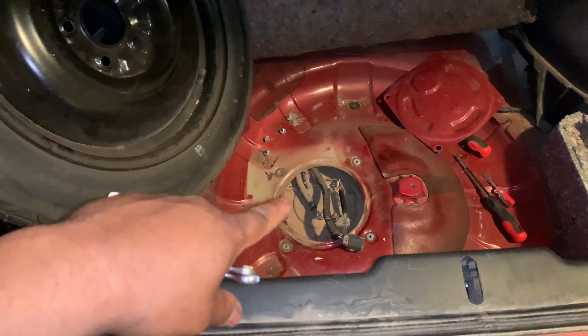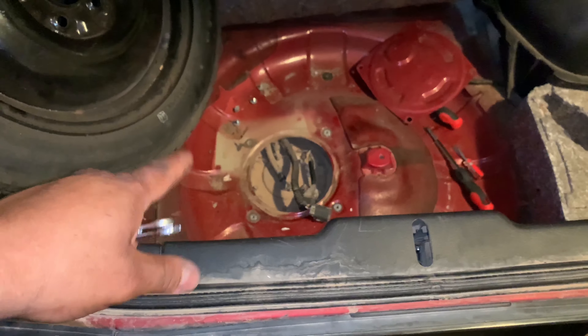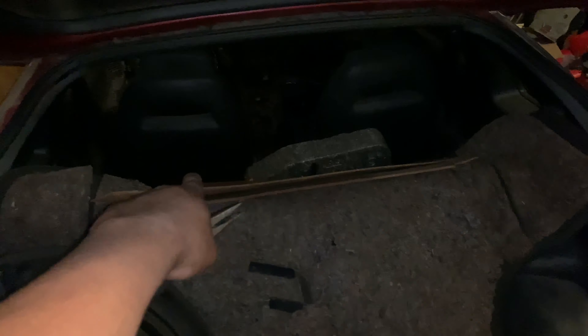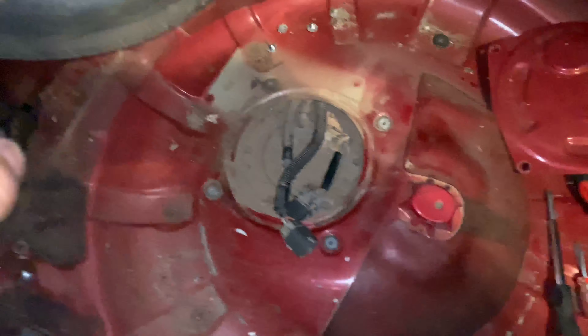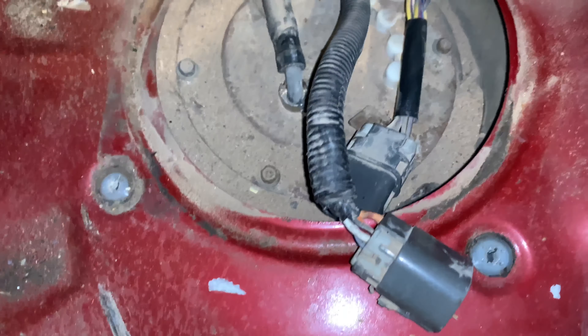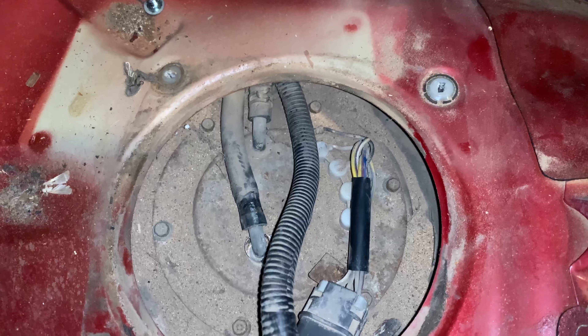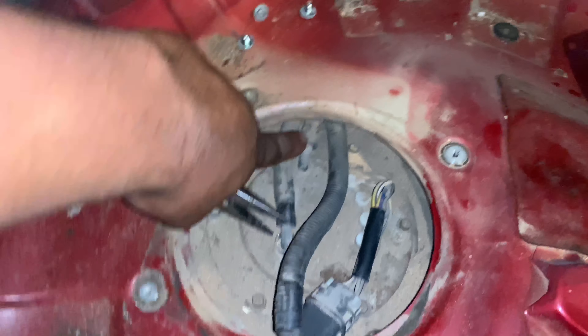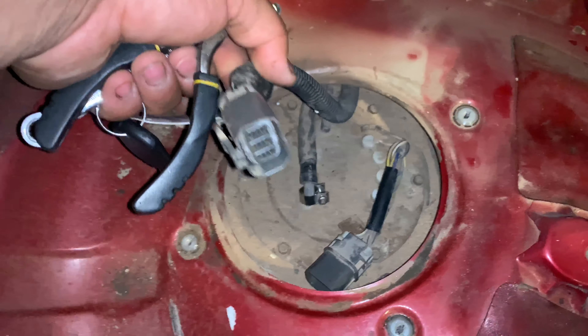First thing I'm going to check is the fuel pump. On a two-seater, the fuel pump's right behind the seats. But this one is a 2 plus 2, and the fuel pump is right here where the spare tire would go — it's super, super easy to get to. You have a few 8-millimeter bolts that go around the outside holding the pump to the tank, then just two lines to take off, and then we've got to disconnect this big connector here.